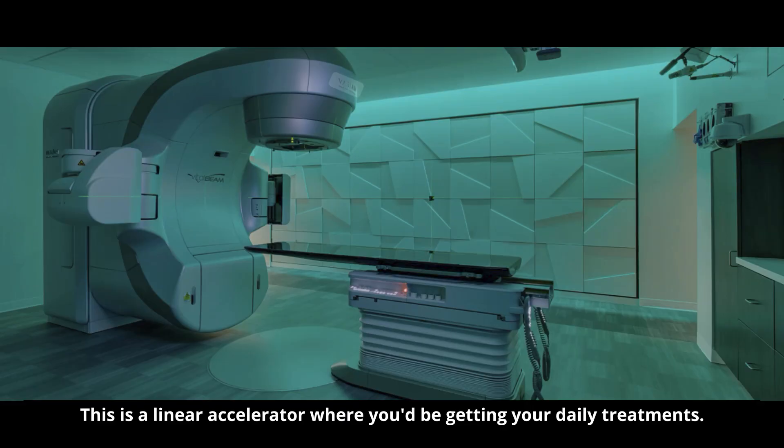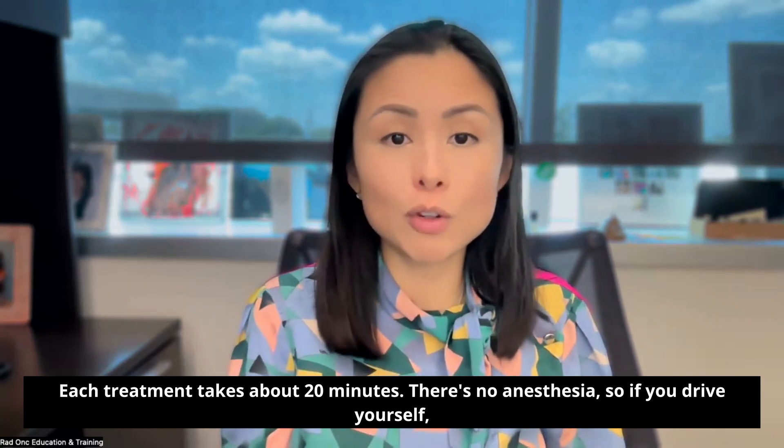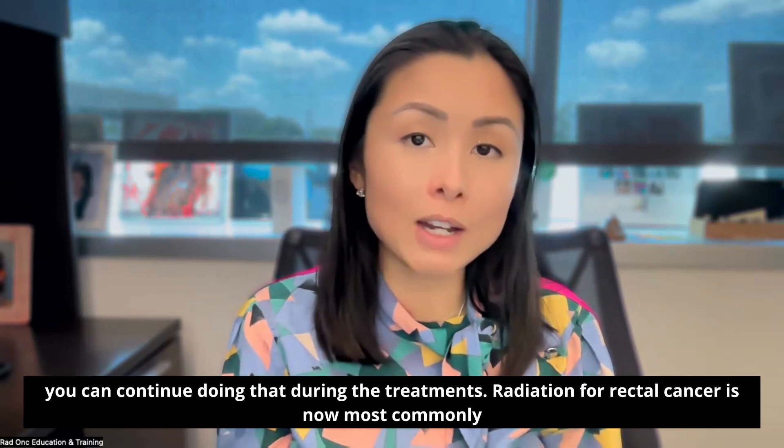This is a linear accelerator where you'd be getting your daily treatment. Each treatment takes about 20 minutes. There's no anesthesia, so if you drive yourself, you can continue doing that during the treatments.